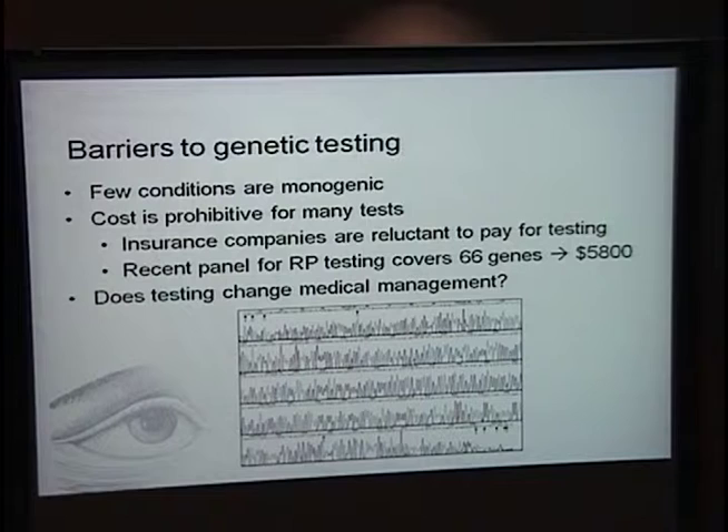Some barriers to genetic testing: few conditions are monogenic, and many are complex with numerous potentially causative genes. The other huge drawback, especially in ophthalmology, is that cost is prohibitive for many tests. Currently, insurance companies are reluctant to pay because they often feel it won't change medical management — what we do clinically is exactly the same whether or not we have genetic testing results. Families don't always agree, since having a name and being able to look up resources and support groups for their specific condition can be very important. Baylor recently created a panel for retinitis pigmentosa testing with 66 genes, currently costing $5,800 — insurance usually won't cover it, and most patients don't have the resources.